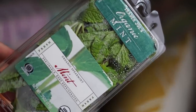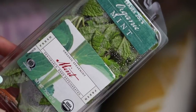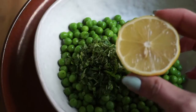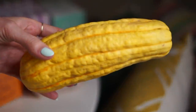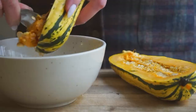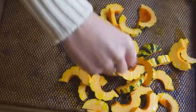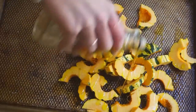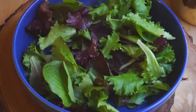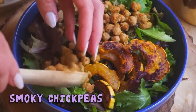Moving on to fresh ingredients — I didn't get a lot because I'm planning on going to the farmer's market soon. I got some mint for a recipe I'm working on, lemons (I always have these on hand mostly for hummus), and my favorite vegetable at the moment: delicata squash. If you don't think you like squash, you have to try this one. Just roast it with olive oil, salt, pepper, a little maple syrup, and cayenne until it's nice and caramelized. I've made this for friends and family and everyone loves it.